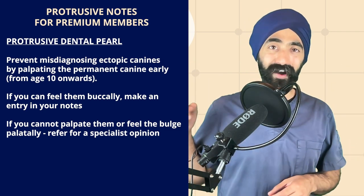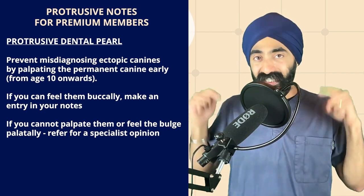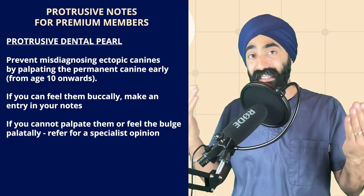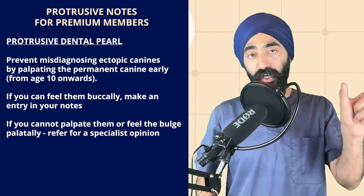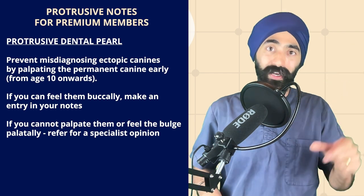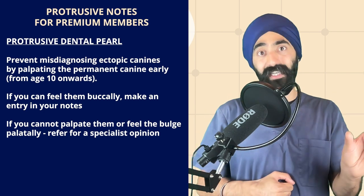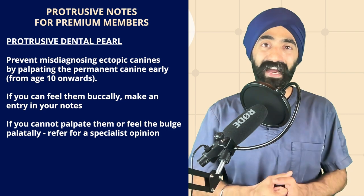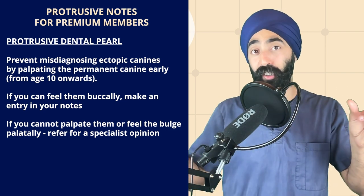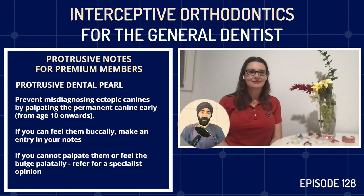I'll join you in the outro. Let's join our guest Dr. Amanda Wilson on the topic of interceptive orthodontics. This episode is eligible for CPD or CE certificate by answering the questions in the app on iOS or Android — my team will email you the certificate if you get the questions right, so you get proof that you listened and a certificate counting towards your educational quota. Download the app by searching for Protrusive, and as you're already listening, you might as well gain the CPD. Dr. Amanda Wilson, welcome to Protrusive Dental Podcast. How are you?